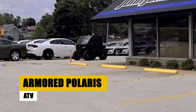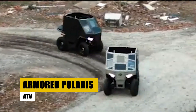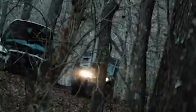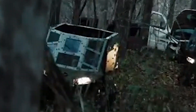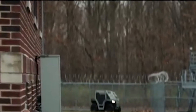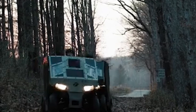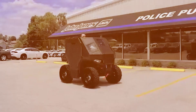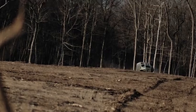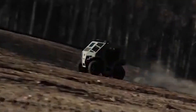The Armored Polaris ATV stands out with its blend of speed, maneuverability, and tactical prowess. Engineered to carry a payload of up to 850 pounds, it offers ballistic protection against 7.62mm rounds, making it ideal for tactical operations and tough terrains. Its high-performance suspension system ensures excellent off-road capabilities, allowing it to navigate tight spaces and urban environments with ease. Whether in the dense forest or city streets, the Armored Polaris ATV provides the speed and protection needed to get the job done.